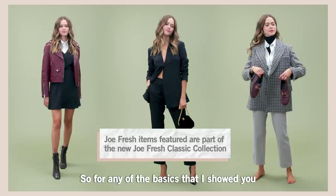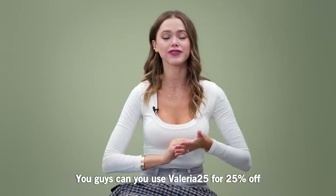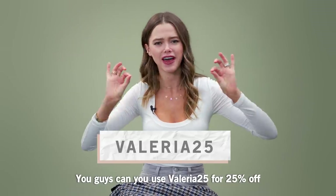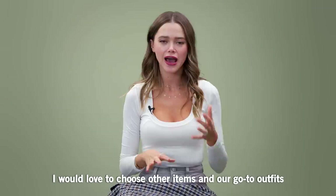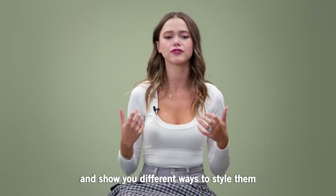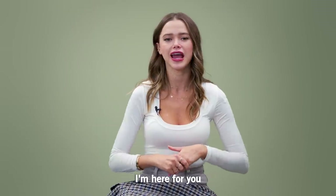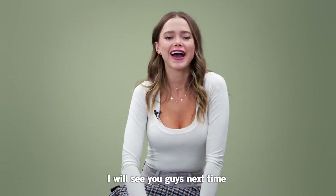For any of the basics that I showed you, they're all from JoFresh and I have a coupon for you — you guys can use VALERIA25 for 25% off. Let me know if you love this kind of video; I would love to choose other items and go-to outfits and show you different ways to style and put them together. I'm here for you. Thank you so much for watching and I will see you guys next time.